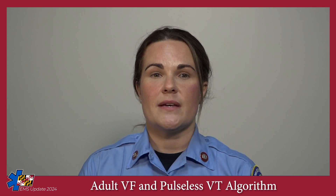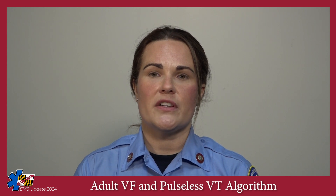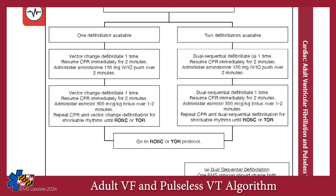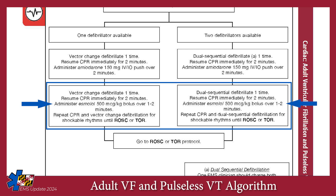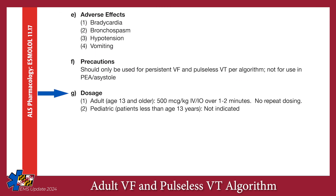Even if your initial attempt at vector change or dual sequential defibrillation is unsuccessful, continue using these methods for all subsequent defibrillation attempts. At the next defibrillation, we have added a new drug — Esmolol — to the algorithm. Esmolol is a beta blocker which can reduce electrical activity in the heart. Preliminary studies suggest it may help terminate persistent ventricular fibrillation or ventricular tachycardia caused by an electrical storm from increased sympathetic drive. Administer a single dose of Esmolol, 500 micrograms per kilogram, IV push over one minute, with no repeat doses.